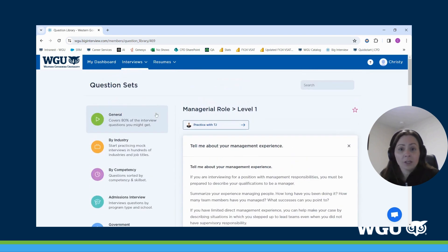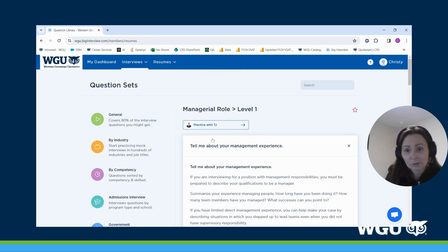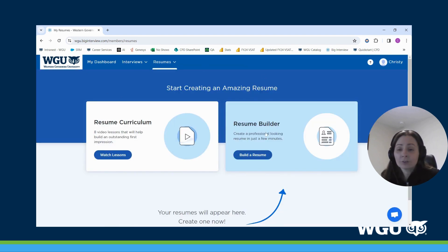One last feature I want to show you is the Resume tab. When you click on that, you get a different menu with resume curriculum — which teaches you how to craft a resume that will get you that interview — and there's also a resume building feature. Certainly take advantage of this.